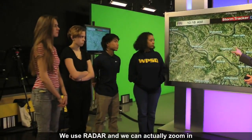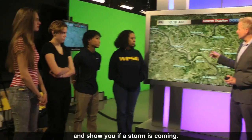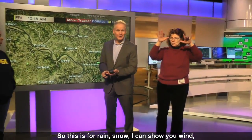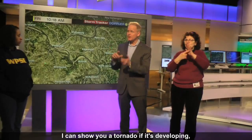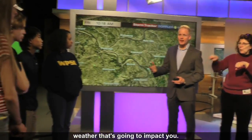We use radar and we can actually zoom in and show you if a storm's coming. So this is for rain, snow, I can show you wind, I can show you a tornado if it's developing. And what we want to do is alert you to the weather that's going to impact you.